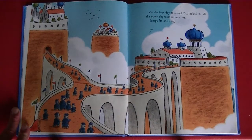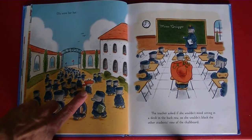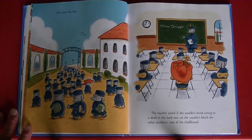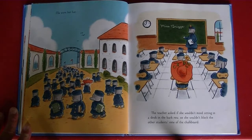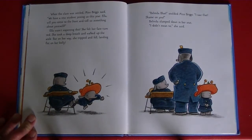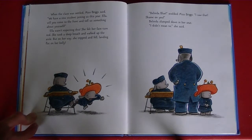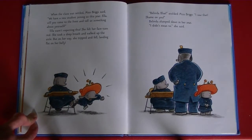On the first day of school, Ella looked like all the other elephants in her class, except for one thing — Ella wore her hat. The teacher asked if she wouldn't mind sitting at a desk in the back row, so she wouldn't block the other students' view of the chalkboard. When the class was settled, Miss Briggs said, "We have a new student joining us this year. Ella, will you come to the front and tell us something about yourself?" Ella wasn't expecting this. She felt her face turn red. She took a deep breath and walked up the aisle. But on her way, she tripped and fell, landing flat on her belly. "Belinda Blue," scolded Miss Briggs. "I saw that. Shame on you."